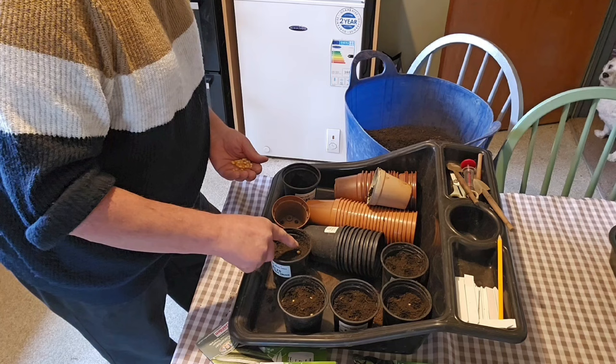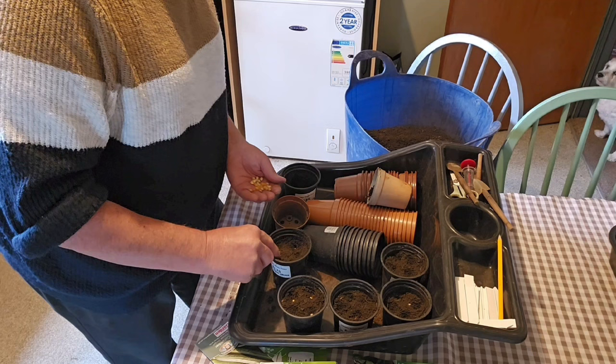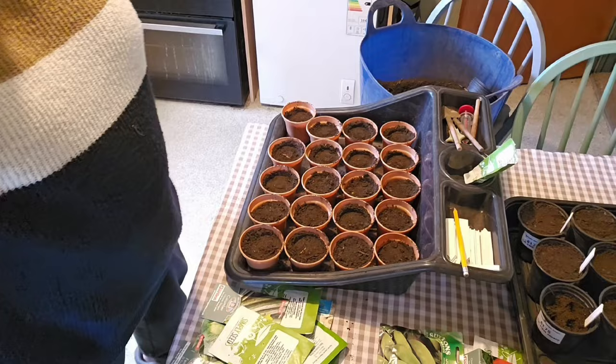Right, so I've planted them around the pot, four seeds in each. So I'm going to get on with these, get them sown and then I'll come back to you. Right, so that's all the sweetcorn now sowed — it's about thirteen pots.